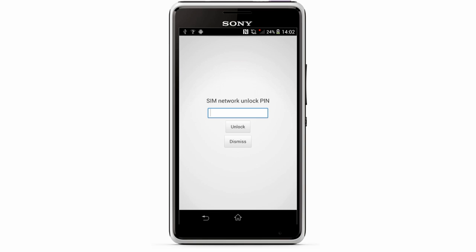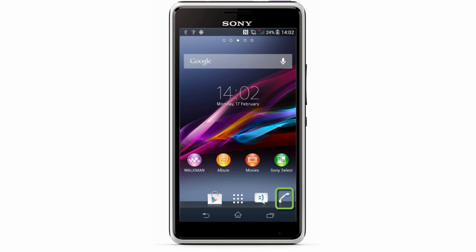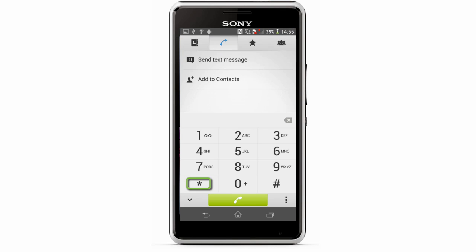Make sure your phone says SIM Network Unlock PIN, dismiss the screen, go to the keypad and enter star pound star pound seven three seven eight four two three pound star pound star to access the service menu.